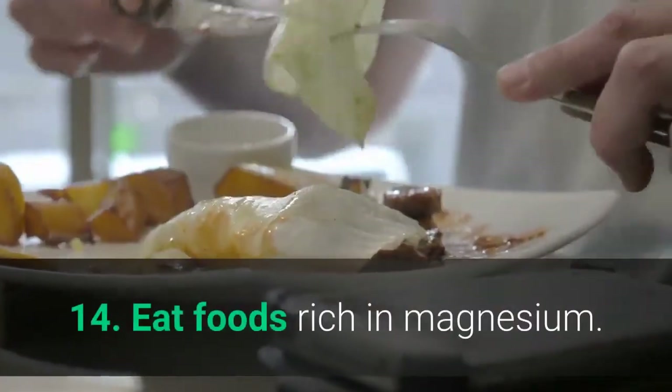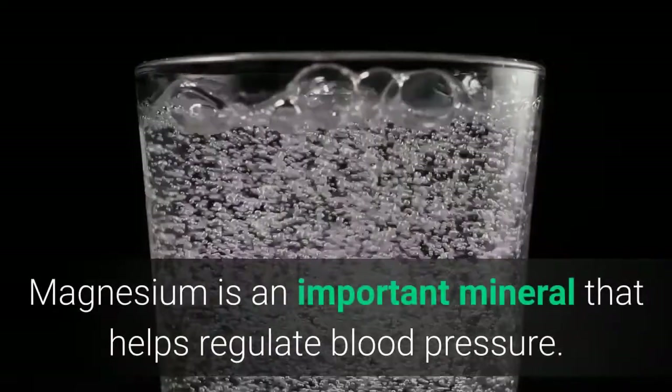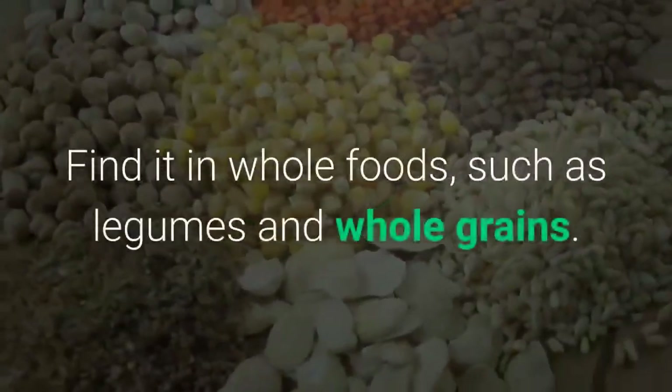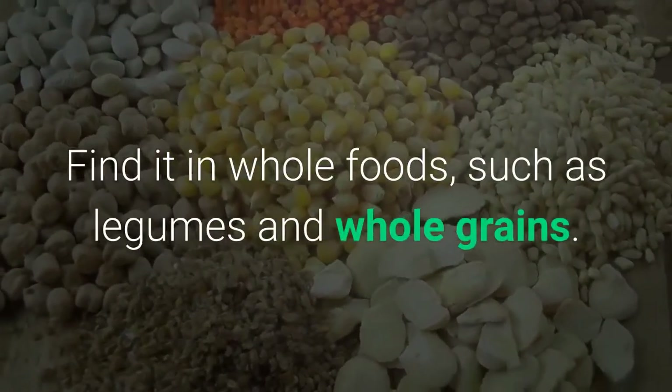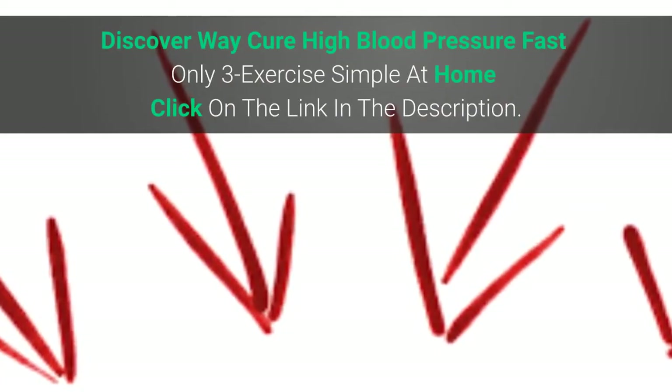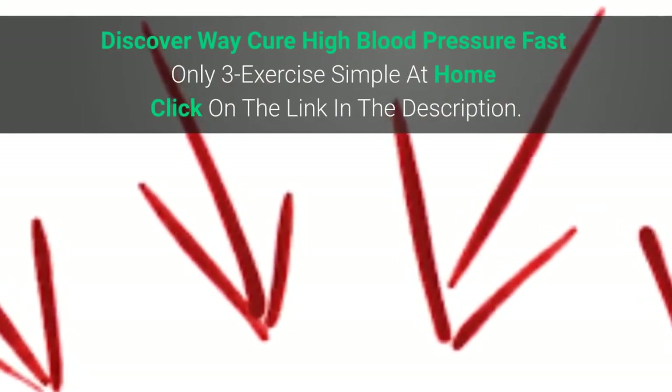14. Eat Foods Rich in Magnesium. Magnesium is an important mineral that helps regulate blood pressure. Find it in whole foods, such as legumes and whole grains.